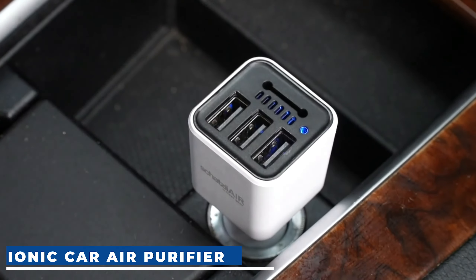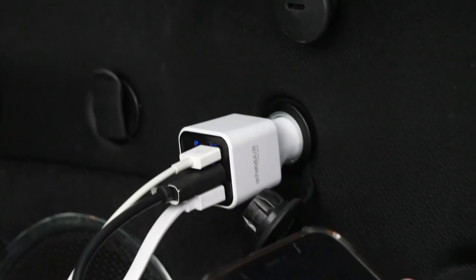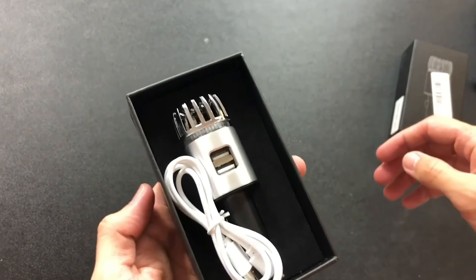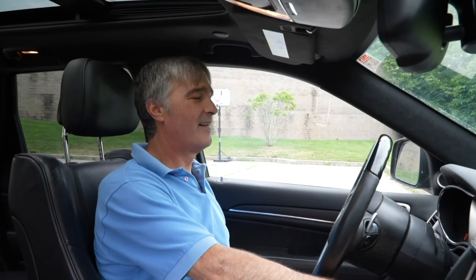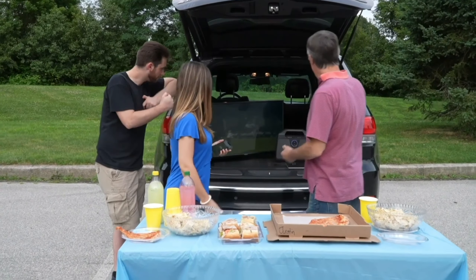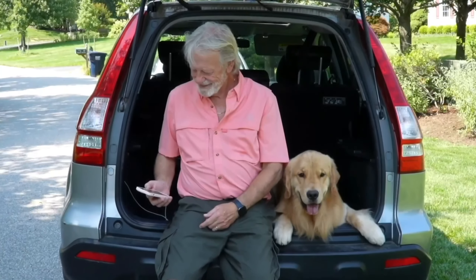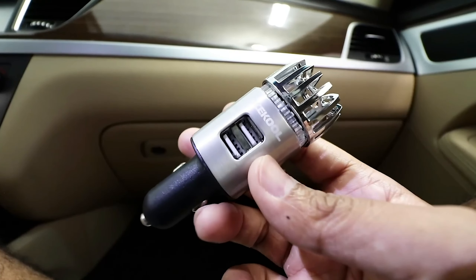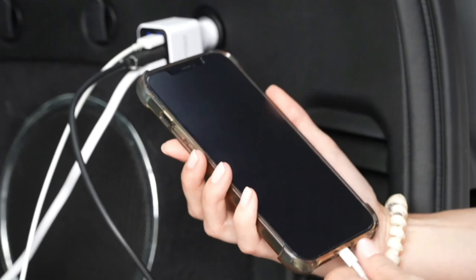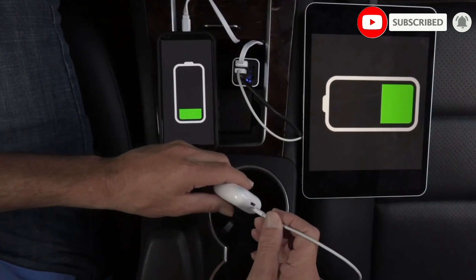Now let's clear the air — literally — with the Enoch Ionic Car Air Purifier, a must-have for anyone looking to refresh their car environment on the go. This little powerhouse releases up to 5.6 million negative ions, tackling odors like smoke, pet, and lingering food smells. It enhances overall air quality by bonding those high-density negative ions with dust and smoke particles in your car. The air purifier is ETL-certified for safety, with a soothing blue LED indicator for low-light conditions. It's also a dual USB car charger with two 2.1 USB ports for charging devices during your car rides. The Enoch Ionic Car Air Purifier comes in gray-silver and matte black at $22.99, and rose gold at $25.